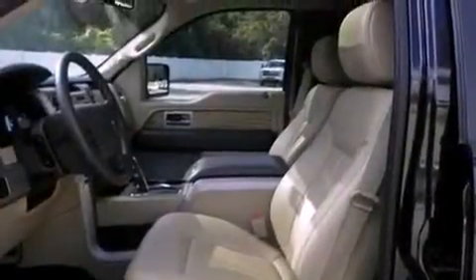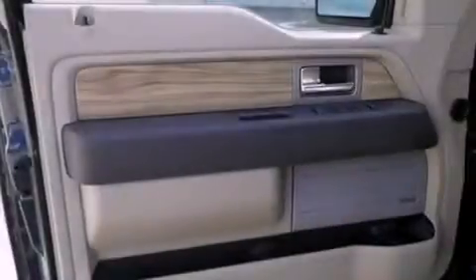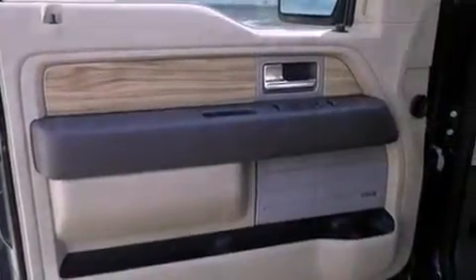The following features are also included: memory settings for the driver's seat positions so you can recall your favorite position with the push of one button, air conditioning with automatic climate control, cruise control, and fog lamps.